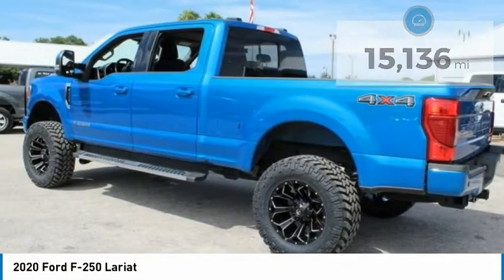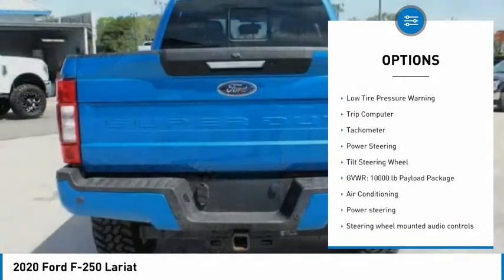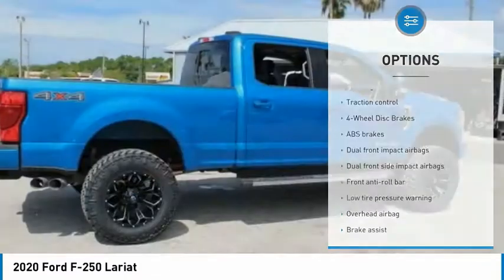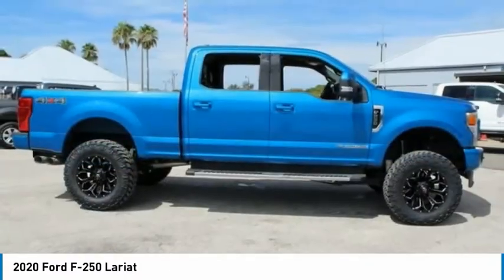Here are some of this vehicle's great options: electronic stability control, brake assist, traction control, four-wheel disc brakes, low tire pressure warning, trip computer, tachometer, power steering, tilt steering wheel.